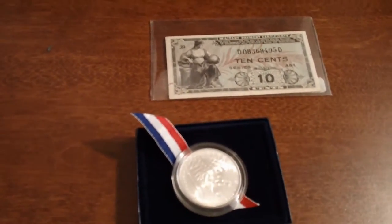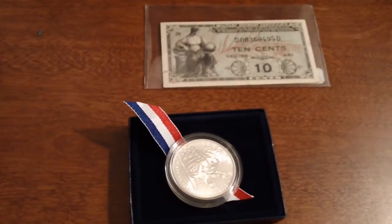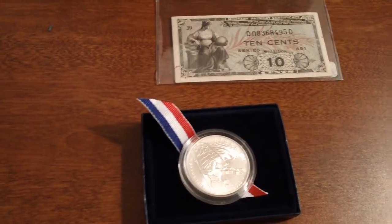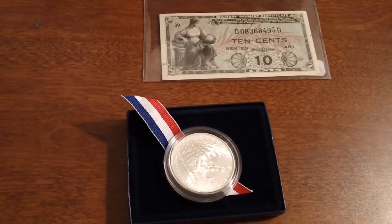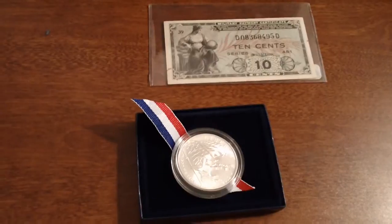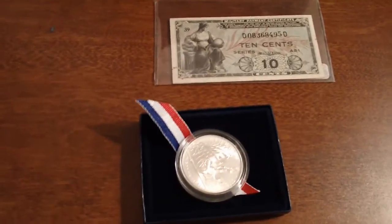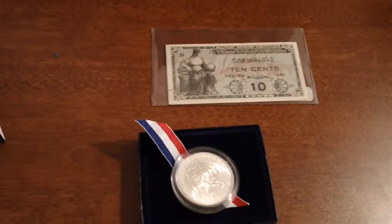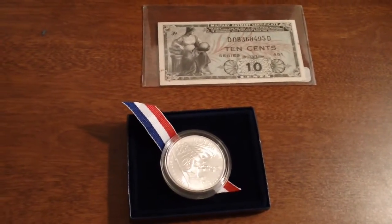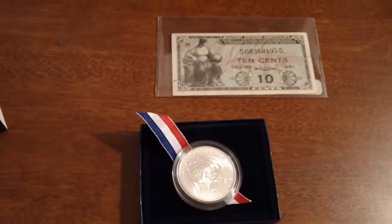As always guys, I appreciate you tuning into the videos — I enjoy the support you're giving me. If there's anything you want to see, please let me know — anything you want to talk about, another video you want me to display, something controversial, a new release, circulated coinage, silver, gold — whatever the case is, I'm open to new ideas. I'm not running out of them, I'm just not getting to them as frequently as I want because of work and kids and everything else.